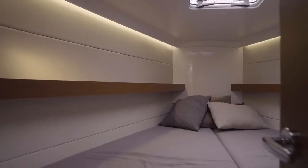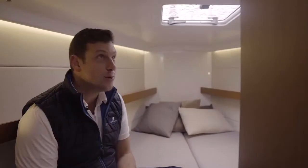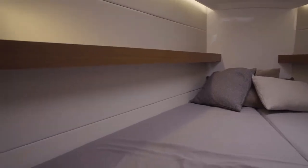The master stateroom is almost perfect, if not perfect. It has lots of natural light, great ventilation, and a huge bed — big enough for two large guys like me. There's storage throughout. Because the water tanks are under the salon seats and the fuel tank is at the back of the boat for better weight distribution, everything under this bed is all storage — a really, really nice feature.